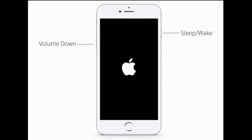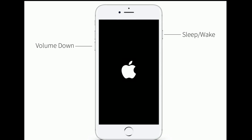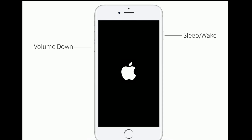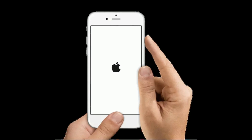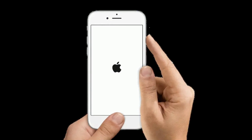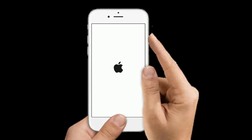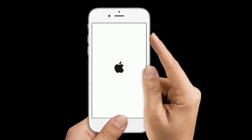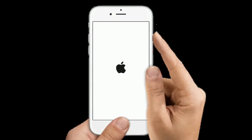If you have an iPhone 7 or 7 Plus, press and hold the Sleep/Wake button and Volume Down button at the same time until you see the Apple logo. If you have an iPhone 6s Plus or earlier models, press and hold the Home button and Power button at the same time until you see the Apple logo.